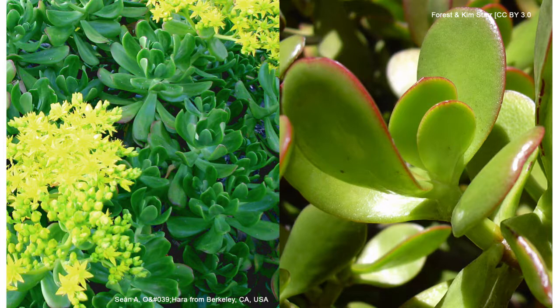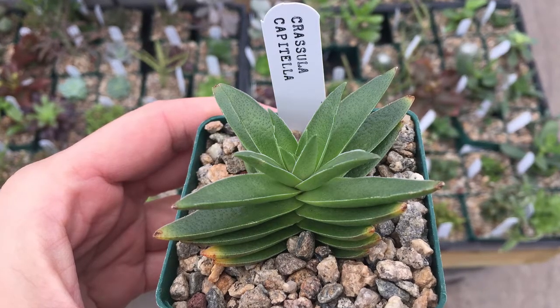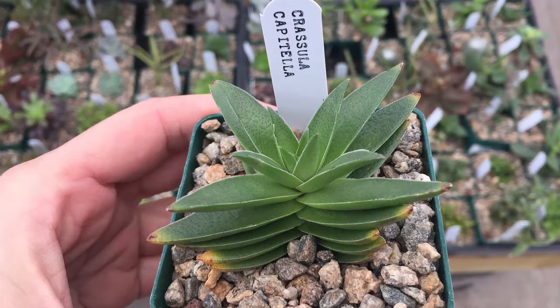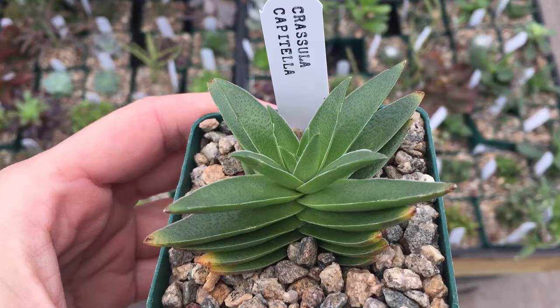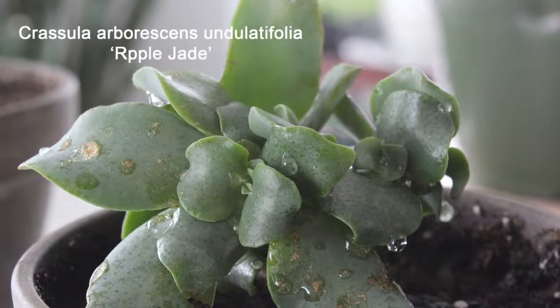Here we have Sedum praeltum and the very common Crassula ovata. Let's take a look at Crassula. This plant belongs to a large plant family, Crassulaceae. It loves bright, indirect light and well-draining soil. This plant easily propagates by leaf or stem cutting and has fleshy leaves that store water. Fleshy means plump or thick.